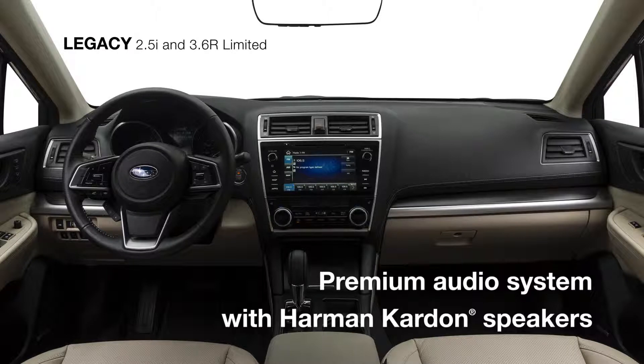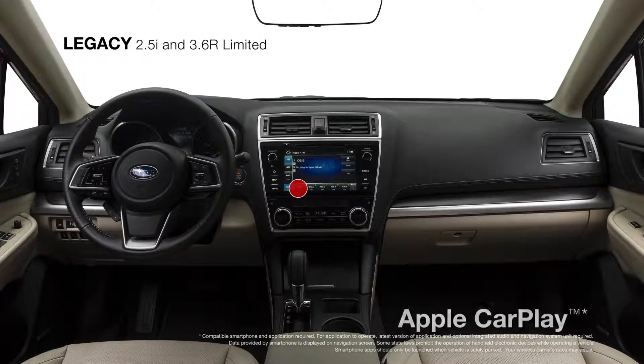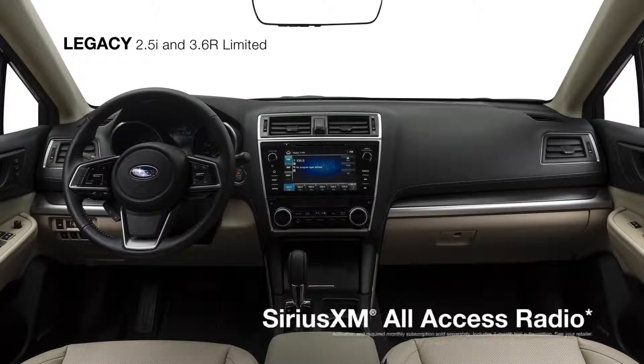The standard premium audio system features a Harman Kardon GreenEdge 576-watt equivalent amplifier and 12 speakers. It's a perfect complement to Subaru Starlink Multimedia Plus with an 8-inch touch screen and standard Apple CarPlay, Android Auto, and Pandora, as well as Sirius XM all-access radio.